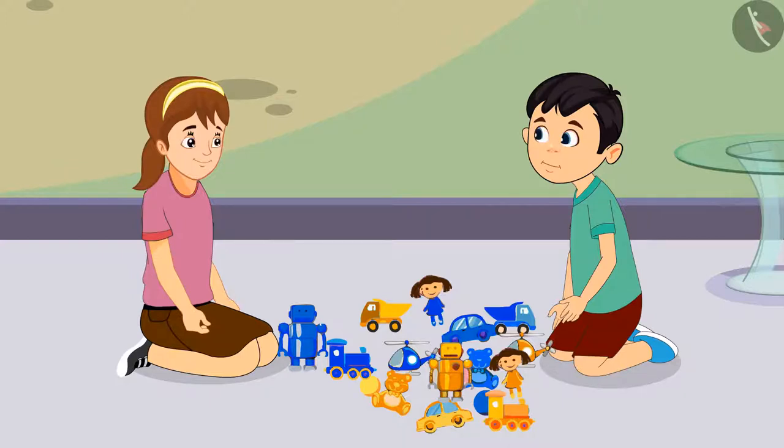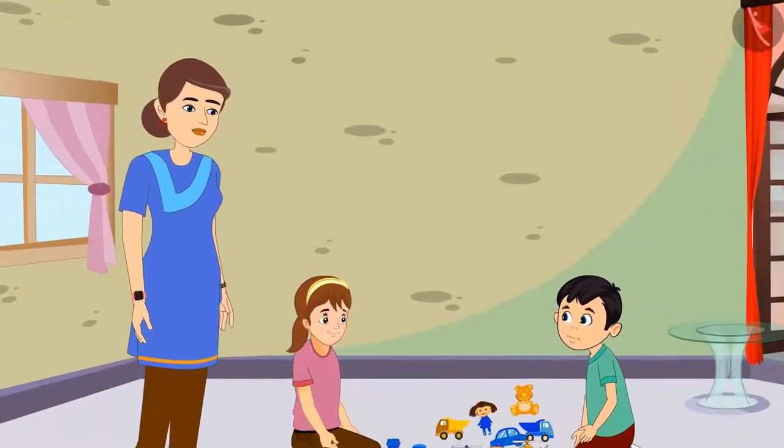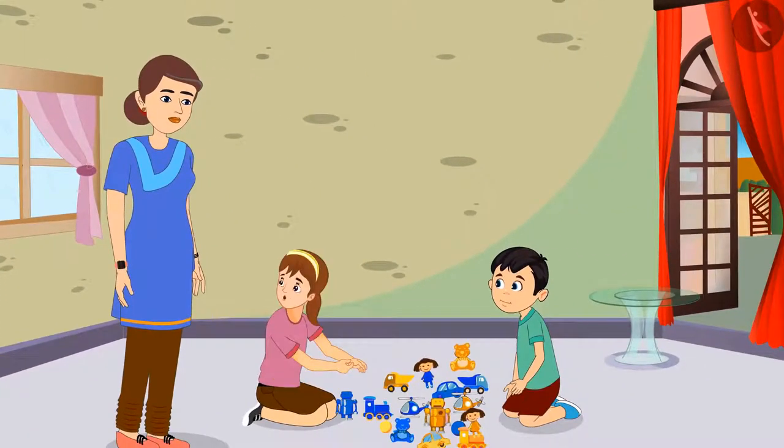They both call Aarti's mother for help. Mommy, we do not understand which of these toys belong to Chotu and which ones are mine. Please help us, Mommy.